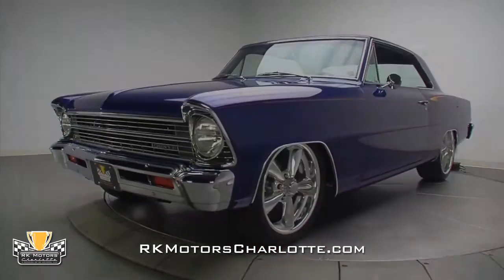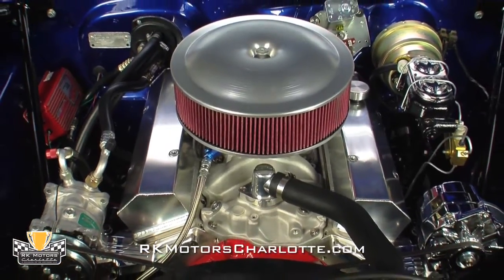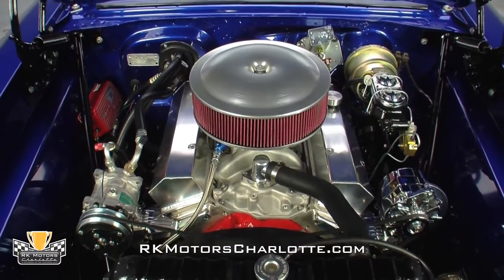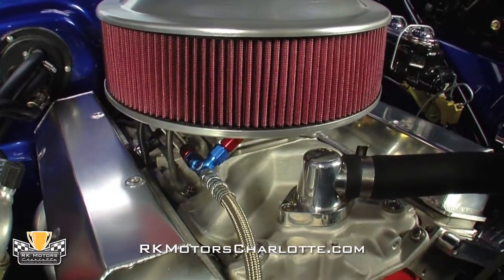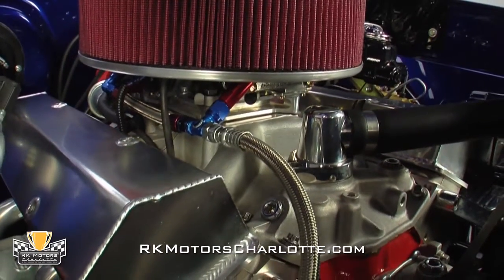Hoist the mirror-like blue hood and you'll find a 355 cubic inch small block that has seen less than 100 miles of road time since it was bolted between the car's custom-fabricated and body-matched inner fenders. A tall, brushed-metal air cleaner traps air in a reusable filter element and swirls it into a chrome 670 CFM Holley carburetor, bolted to a high-performance aluminum intake.